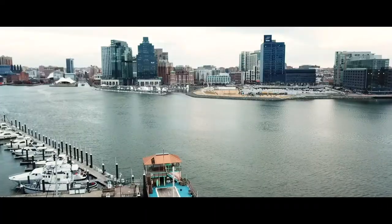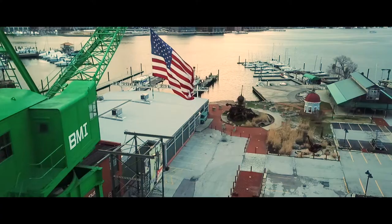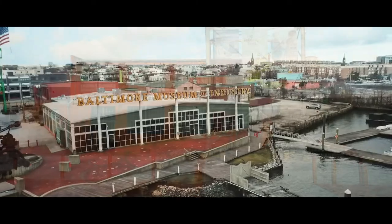With a breathtaking view of the Inner Harbor, the BMI is your perfect choice for your next event. Visit us at thebmi.org for more information.